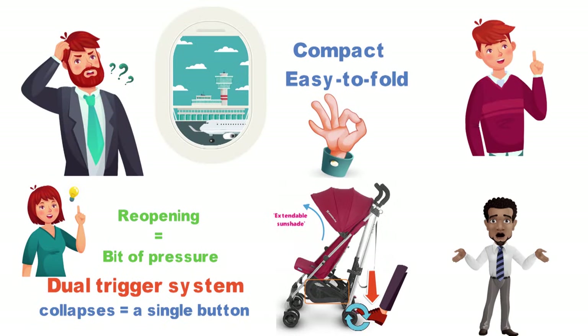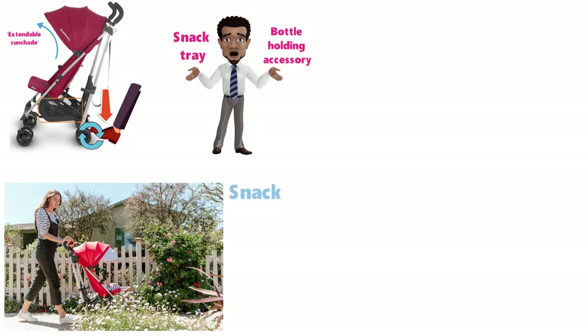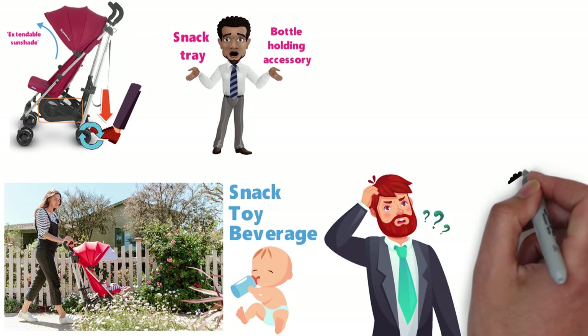My only real complaint with the stroller has been its lack of snack tray and or bottle-holding accessory. Having to stop and hand your child a snack, toy, or beverage every time he wants something is a mild annoyance, though not a deal-breaker.